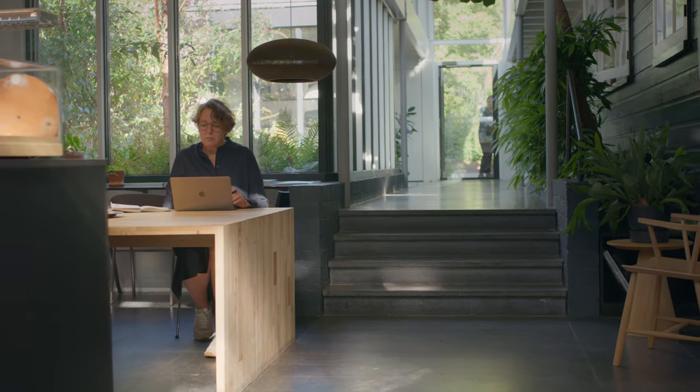I'm Dorthe Christensen. I'm an architect and director of this office, Atelier Pro. We're in The Hague. We've been here as an office for more than 40 years and it's our lovely garden.